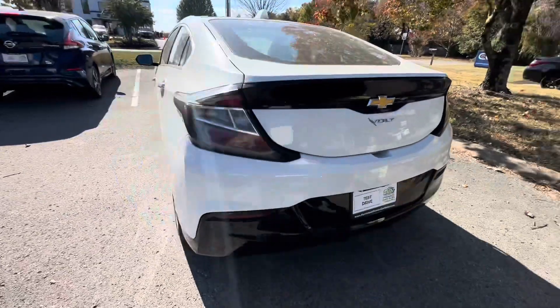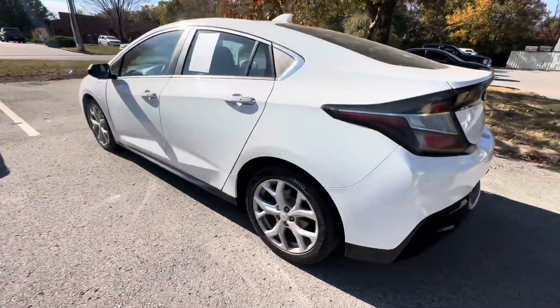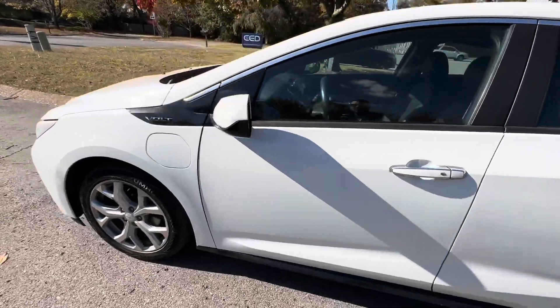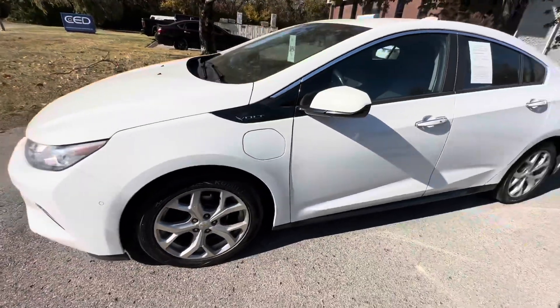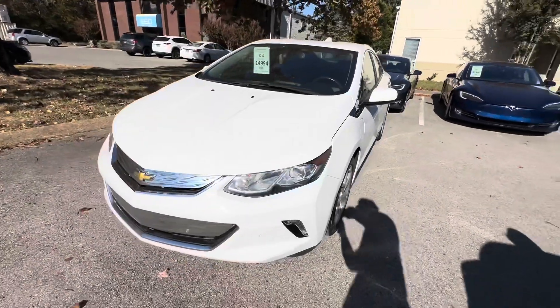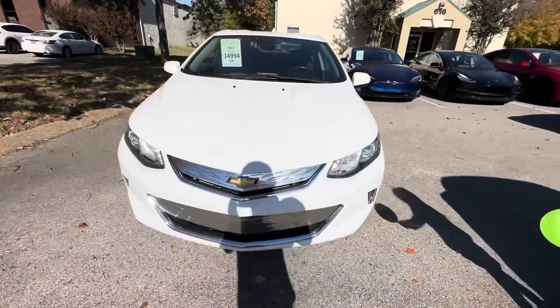This one specifically has backup camera, parking sensors, Bose stereo, Apple CarPlay, heated seats, and Bluetooth streaming. All right, so let me point out some of the flaws that are on here — full disclosure.